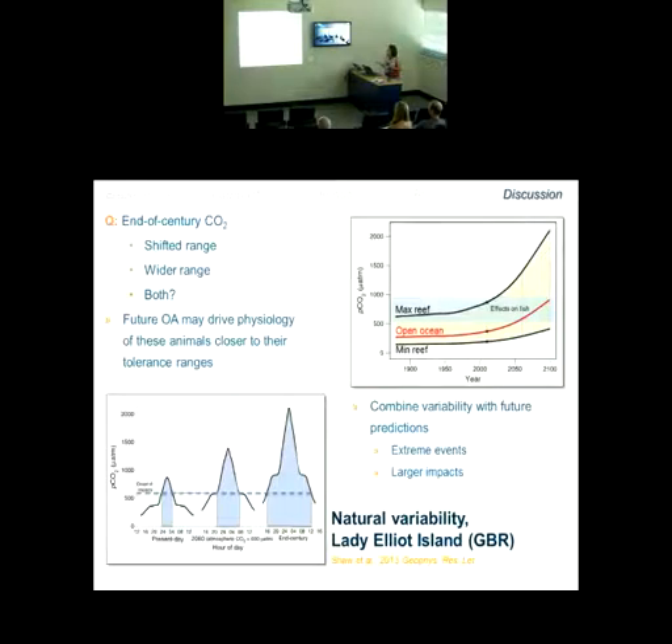Where does that take us combining the natural variability we're already seeing in habitats with future predictions? The open ocean is on a trajectory where by year 2100, maximum reef CO2 levels and minimum reef CO2 levels will both be elevated, and the threshold area of greater than 600 microatmospheres will get much wider. We might expect more extreme events and much larger impacts in a future more acidified ocean world.